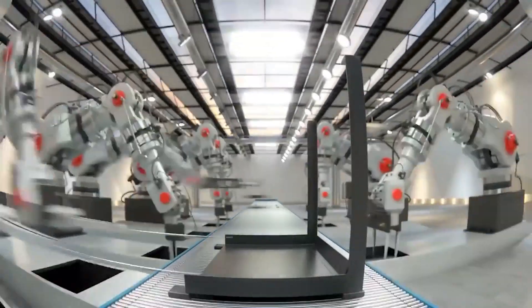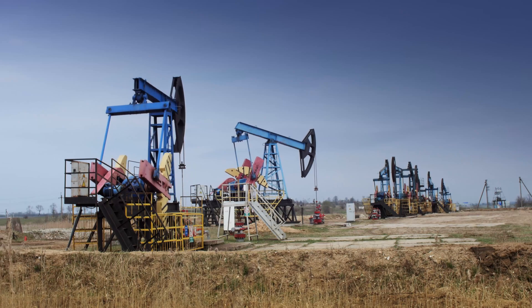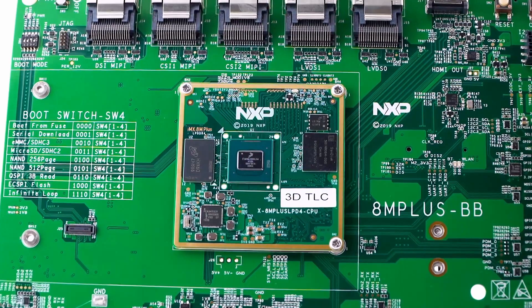In conclusion, we have a number of industrial customers who are developing applications using the i.MX 8M Plus, and we're very excited to see some of these products come to market. We feel that we have some of the very best industrial customers out there today.